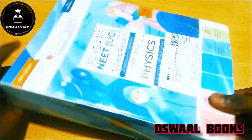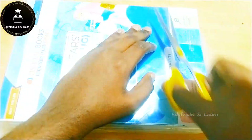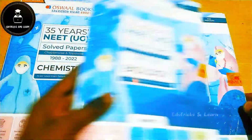This is one of the preparation boosters from Oswald Books — the 35 years previous year question book as well as the revision notes book for NEET 2023, a set of three books: physics, chemistry, and biology. In this video we are going to see a deep review of each book.